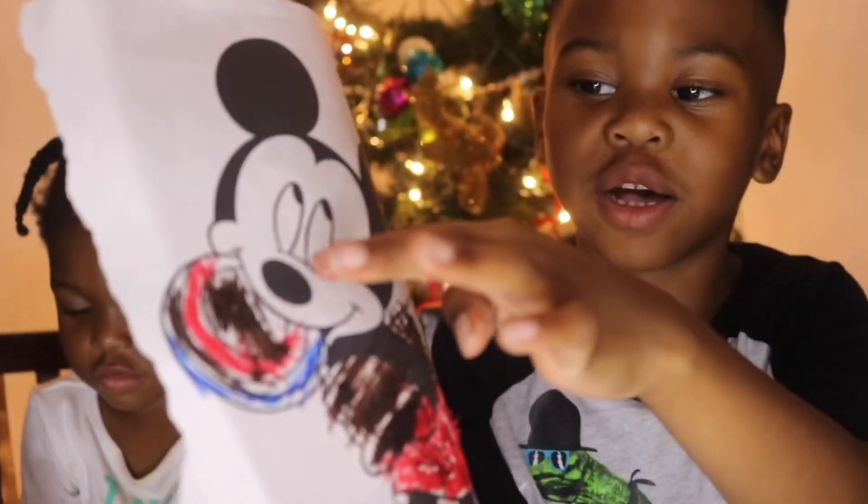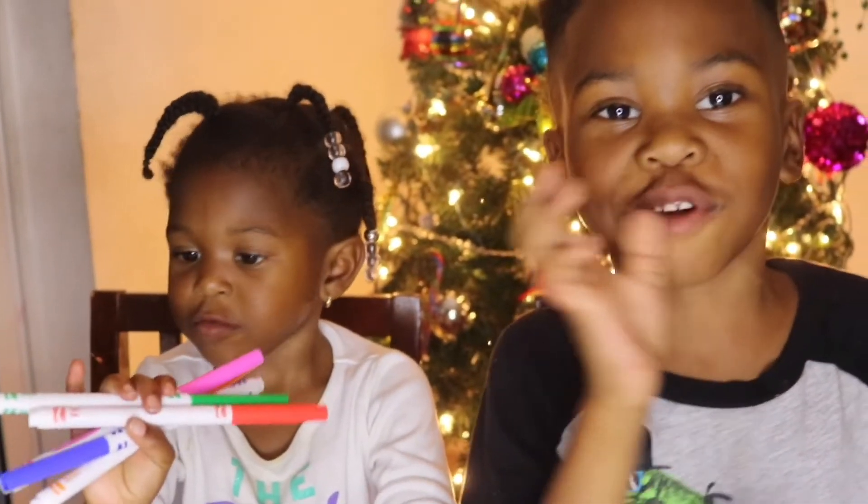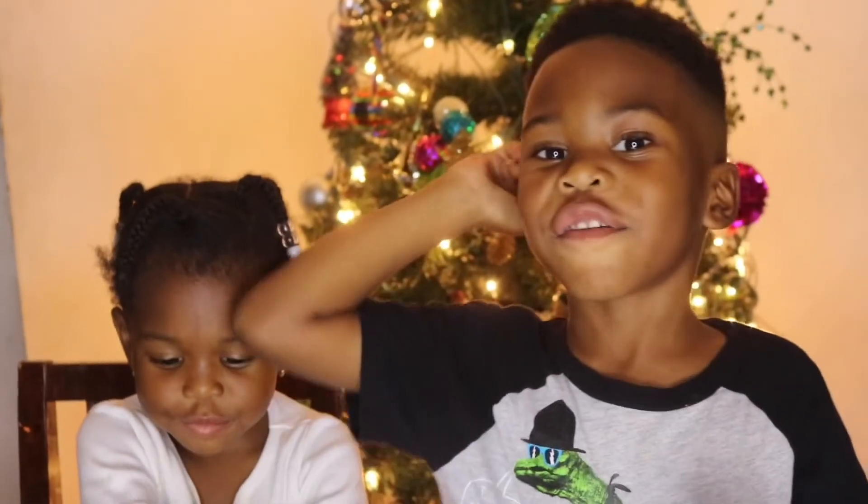I specifically left Mickey Mouse's face white. Thank you for watching! Like and subscribe if you like this video. Give it a big thumbs up. Bye! Merry Christmas!